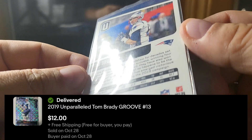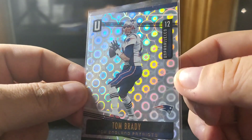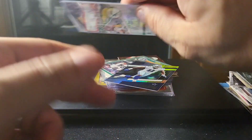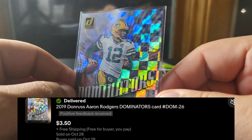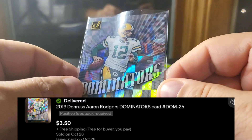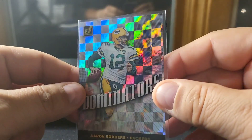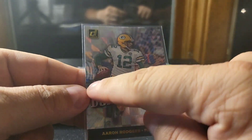Here's a Brady — it's just a base card, the Gridiron one, so technically it's a parallel but not rare or anything. Also Dominators Rogers — I think the Dominators cards are underrated and undervalued. They come out of Donruss which is a lower-end brand, but I just think they're kind of awesome. I always like how they do the graphic.